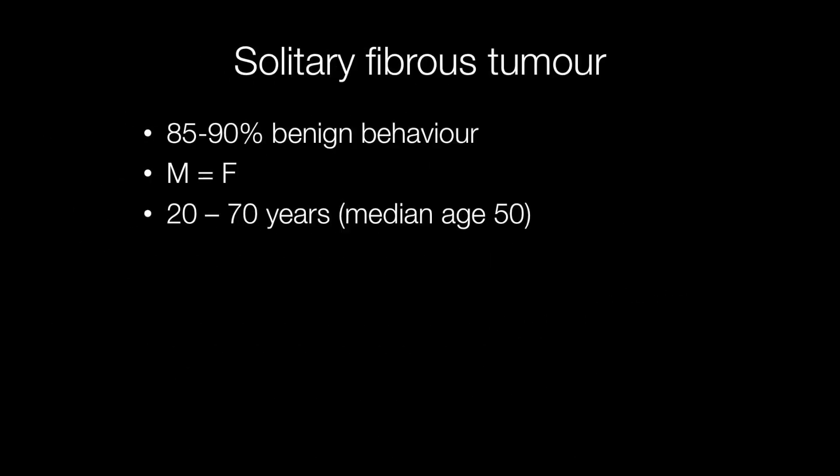Around 85–90% of solitary fibrous tumours have benign behaviour. They tend to arise between the ages of 20 and 70 with a median age of 50 years, and affect males and females pretty much equally.